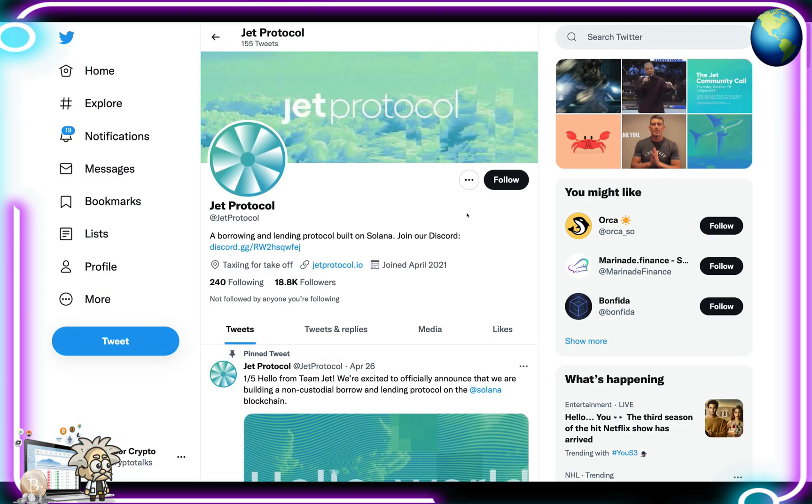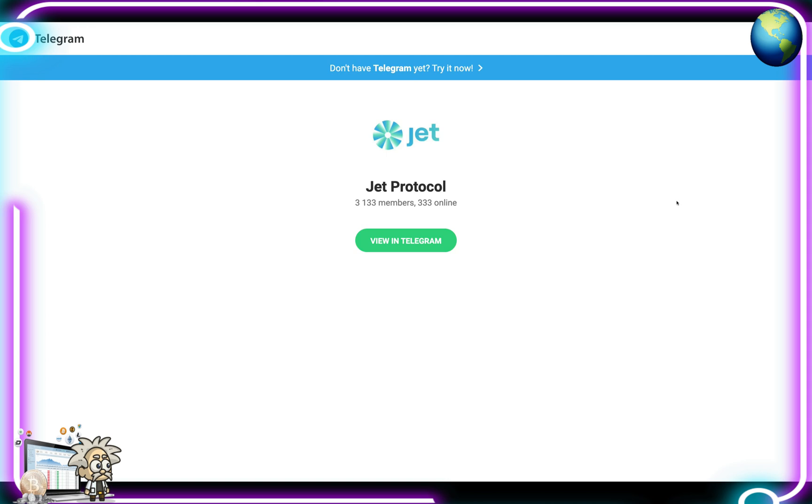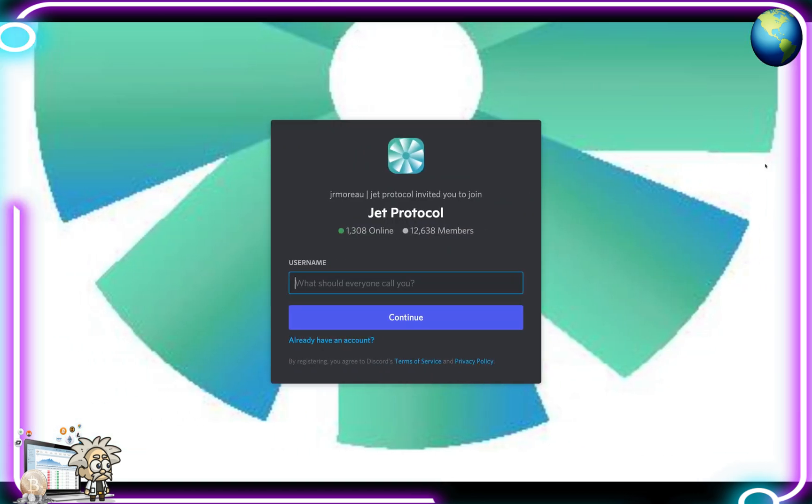This here is Jet Protocol's Twitter page, with over 18,800 followers. Definitely make sure and check them out — hit them with a follow if you're interested in this project and staying up to date with everything they have on their plate. And this here is their Telegram group with over 3,000 members. Again, another good place to start your due diligence journey with the project. Their admins are very friendly and can help you out with any questions you might have, as well as their community members who are more than willing to help you.